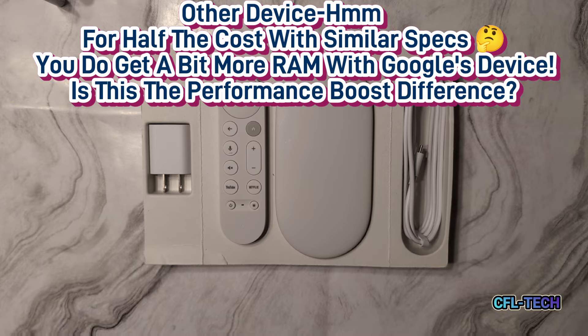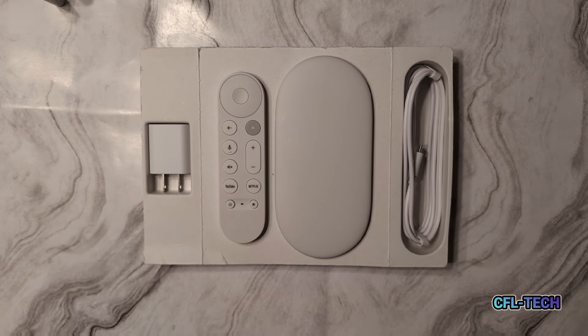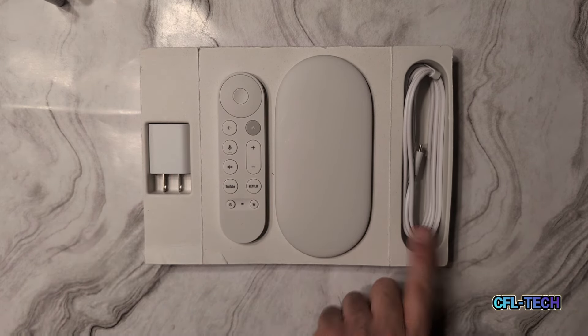For $100, you get the power brick, the remote, the device itself that houses all the smarts, and a USB-C power cable.